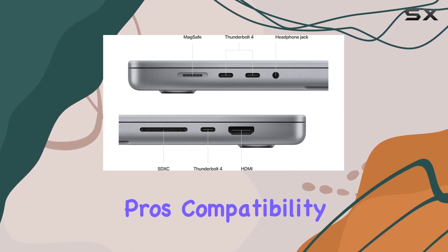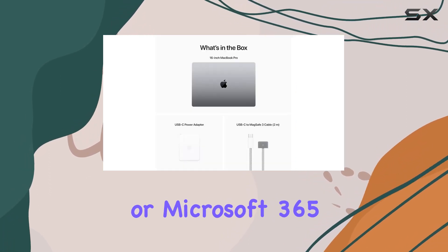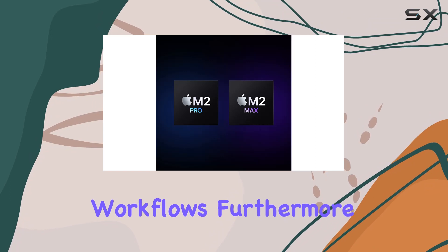Apple's commitment to professional users is evident in the MacBook Pro's compatibility with pro-level applications. Whether it's Adobe Creative Cloud, Xcode, or Microsoft 365, the MacBook Pro handles these with ease, making it a versatile tool for a range of professional workflows.